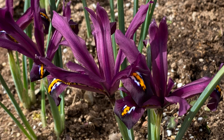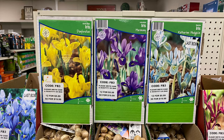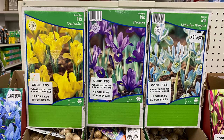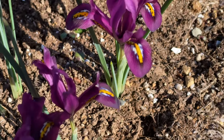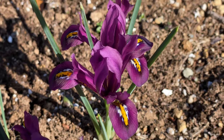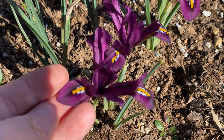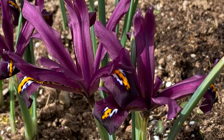Dwarf iris, or iris reticulata, is one of the earliest spring flowering bulbs to bloom, typically through the snow. Unlike Siberian or bearded irises, this species is very compact. The flowers grow just four to six inches tall. There are different varieties with varied flower colors and petal markings. This bulb grows best in full sun with well-draining soil, and when planted in the right site, the bulbs tend to naturalize and form large clumps of the pretty petite flowers.